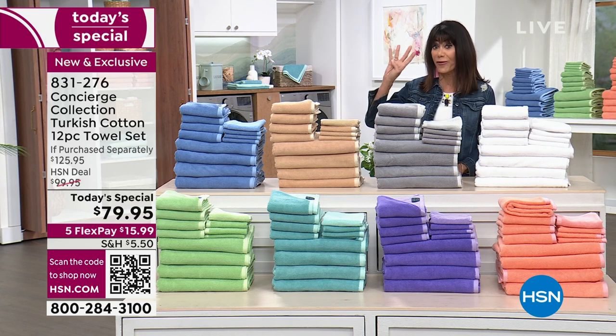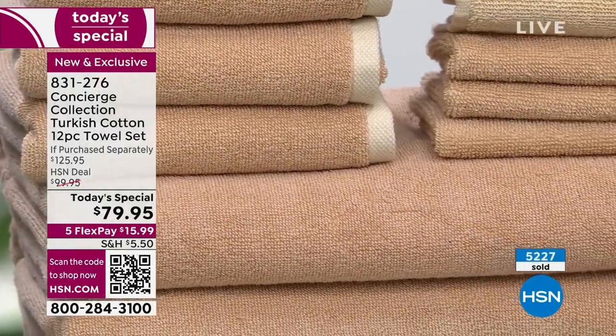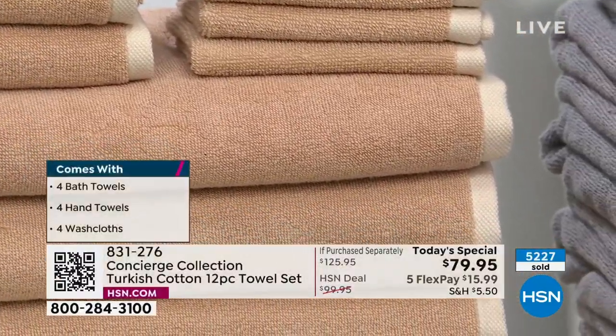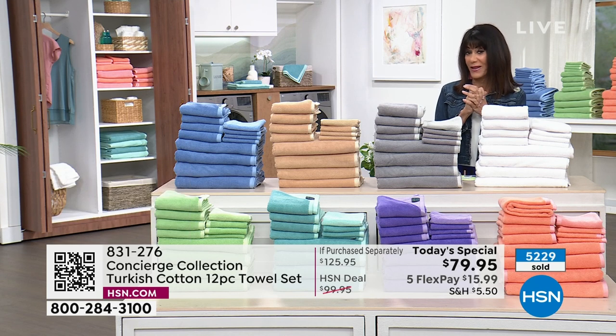The color choices are apricot, aqua, beige, blue, gray, lavender, soft green, or white. The beige is definitely the most limited — fewer than 300 remaining. You're getting four bath towels, which are new and oversized at 30 by 54 inches, four hand towels, four washcloths, and all of it today for $15.99 on any credit card.